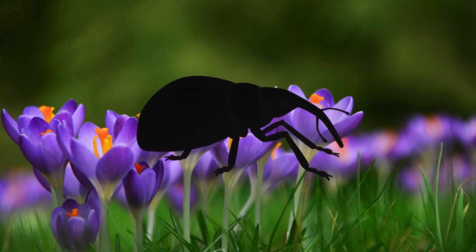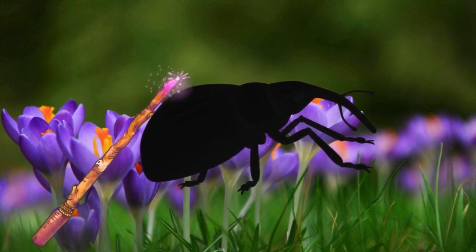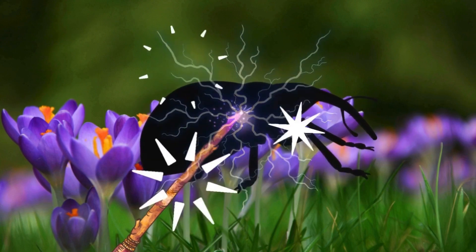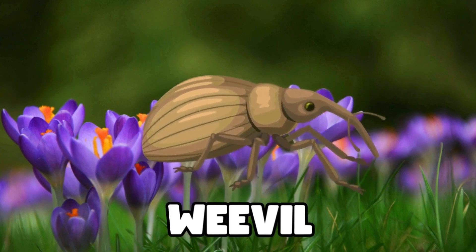Wow, look at this one. It has a long, pointy snout. Can you guess what bug this is? Let's use our magic wand. Ready? Magic, magic, make the bug appear. It's a weevil. That long snout helps it find food. Great guessing, guys!